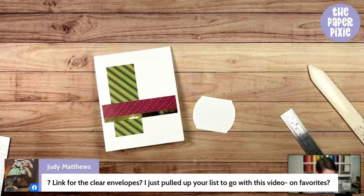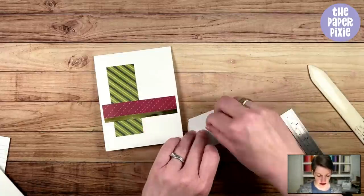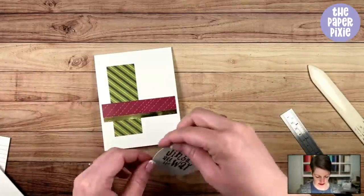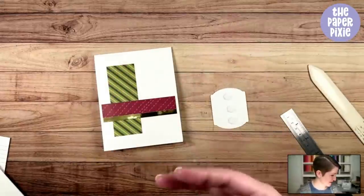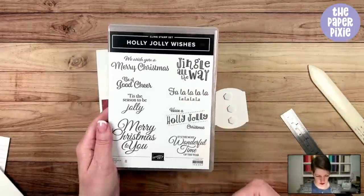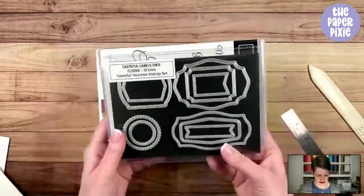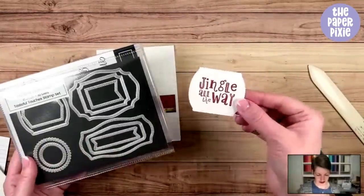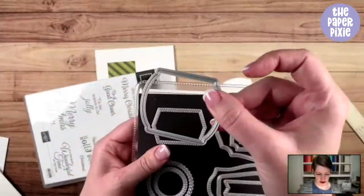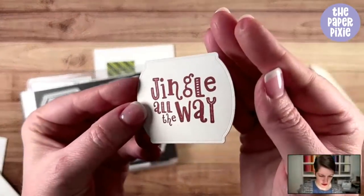The link for the clear envelopes — those are Avery Passport Holders on my favorites page at thepaperpixie.com/favorites. I think they come in a pack of ten. I've already stamped the sentiment 'Jingle All the Way' from the Holly Jolly Wishes stamp set, and I die cut it with the Tasteful Labels dies — which not only cuts but also gives a really cool dry-embossed edge.